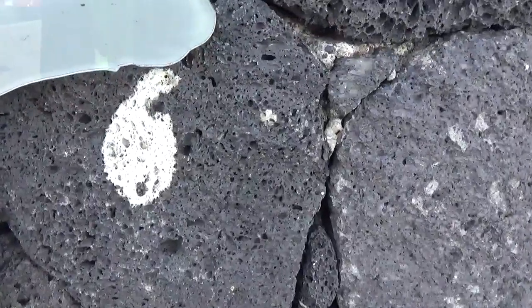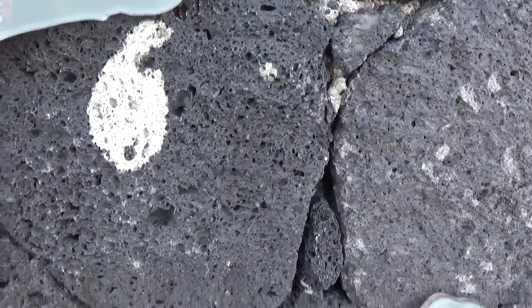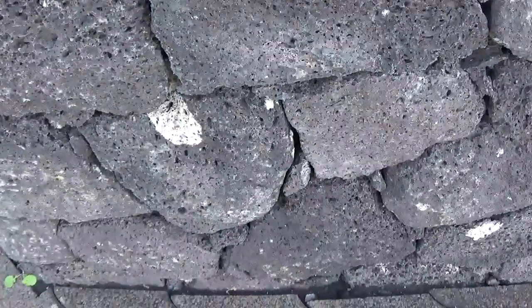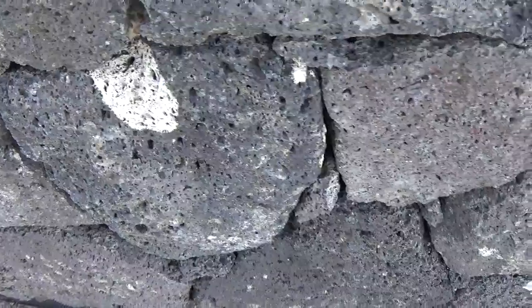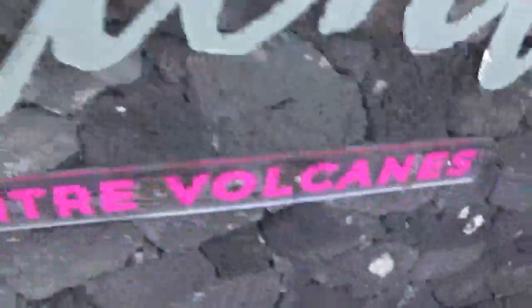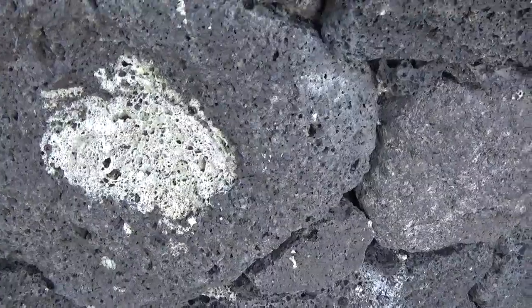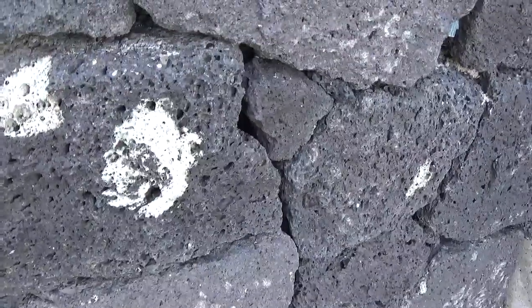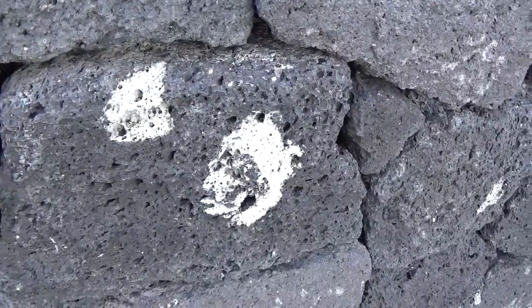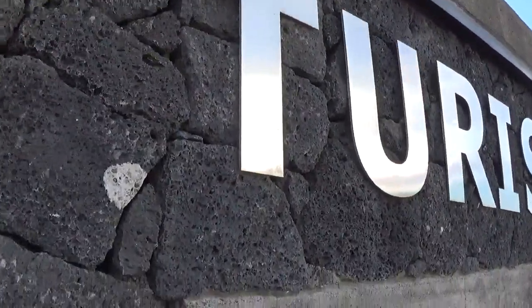lots of the xenoliths that we described before, or as they are known, restingolitas, as they were known from the El Hierro eruption. This is the Las Indias stone used as a building stone here. Here's a little one, and let me bring you to this side — here's a larger one, and here's a mixed one with a bit of infiltration by the basaltic surrounding. Up here next to the tourism sign there's a particularly nice one.